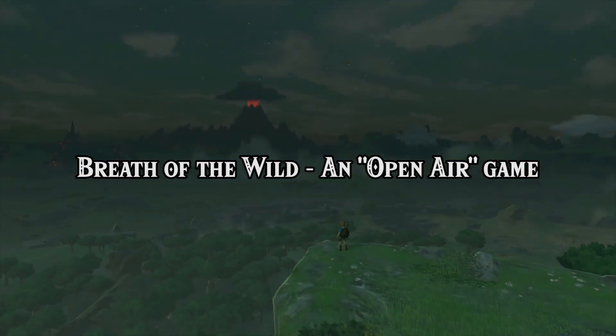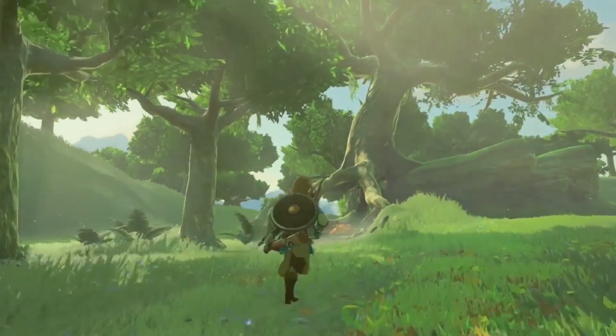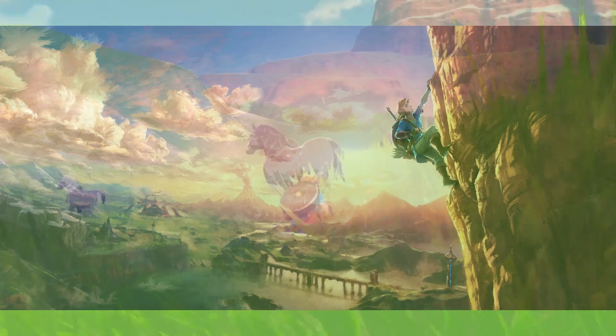Because conditions are constantly changing when painting outdoors, painters would often have to paint quickly, capturing only the essential aspects of a subject. This kind of simplification is a key element in the visuals of Breath of the Wild.